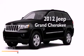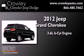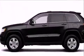This is a brand new 2012 Jeep Grand Cherokee. It has a 3.6-liter six-cylinder engine, a five-speed automatic transmission, and four-wheel drive.